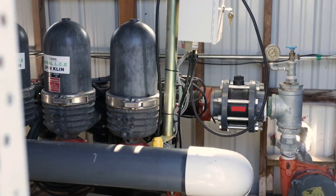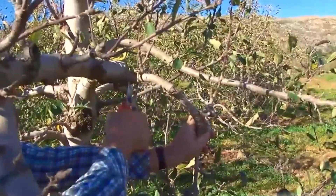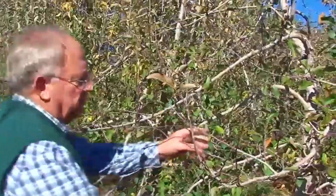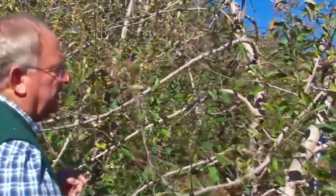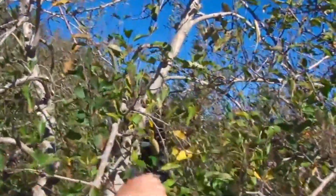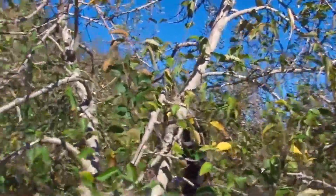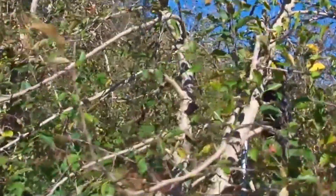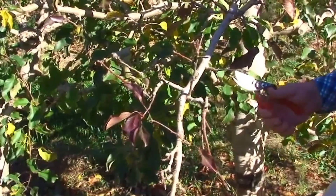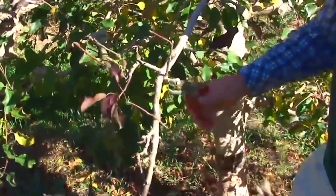In addition to irrigation, pruning plays a vital role in ensuring the trees remain healthy and productive. While a single apple tree can produce thousands of apples, not all of them will grow to perfection. That's why pruning is essential — it helps the tree focus its energy on producing the best fruit. The process of pruning is very much like being a professional hairdresser, trimming away excess growth and focusing on the parts of the tree that will bear the most fruit.